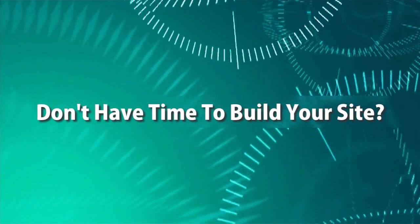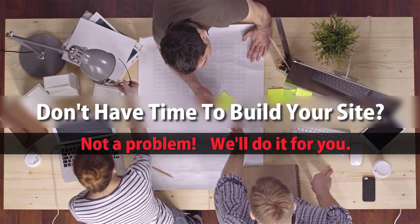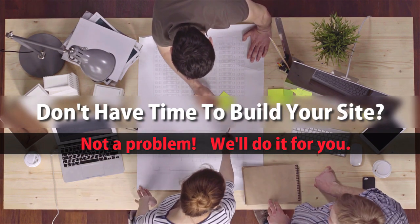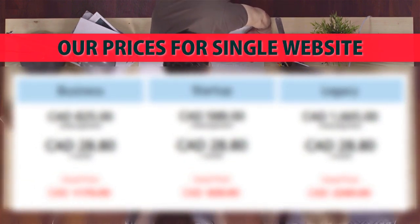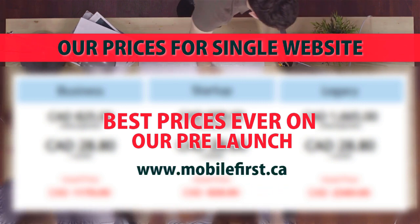Built for you: don't have time to build your site? Not a problem — we'll do it for you. Best prices ever on our pre-launch. Visit mobilefirst.ca.